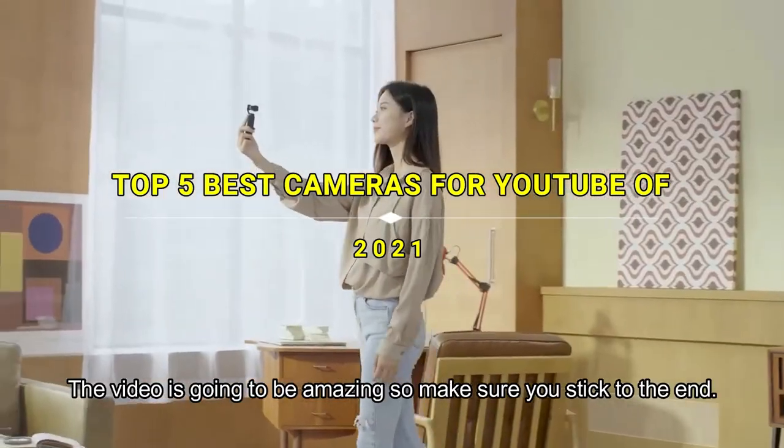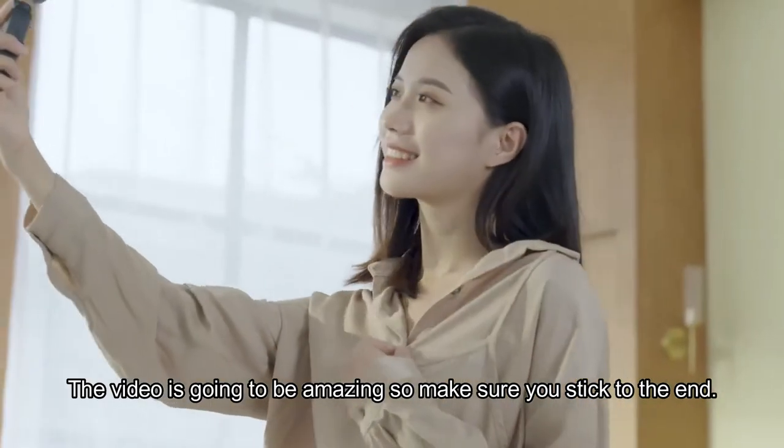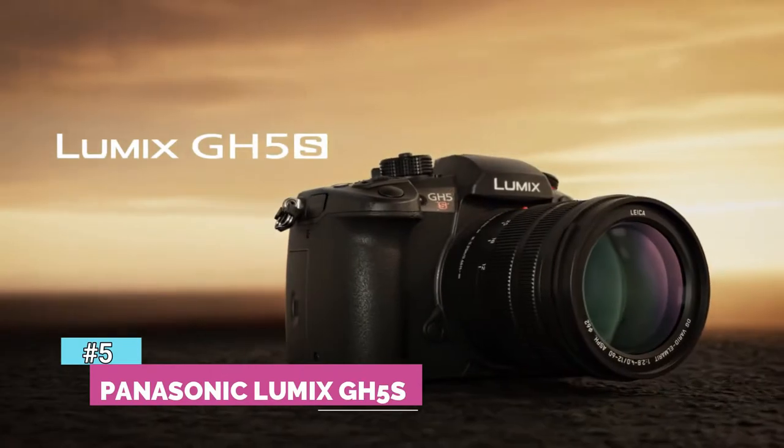Of 2021. The video is going to be amazing, so make sure you stick to the end. Number five: Panasonic Lumix GH5S.